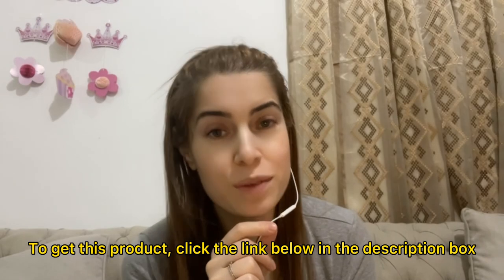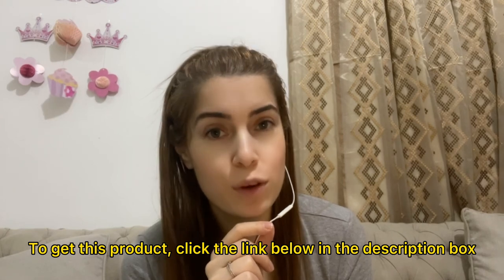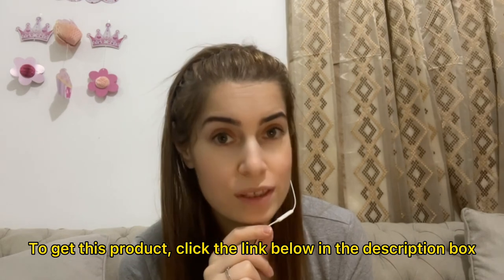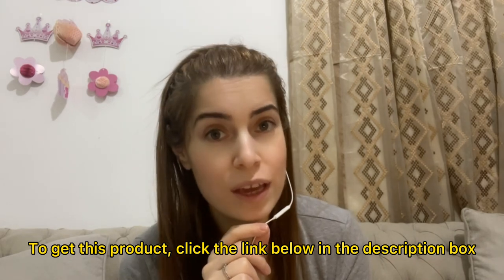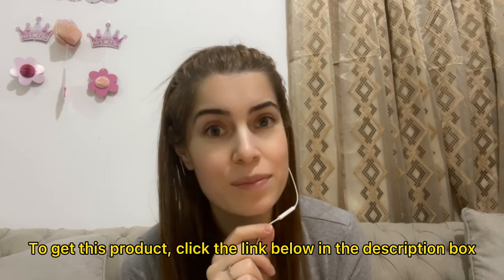So that was a brief overview of the members area of Reward Banks. If you want this product, click the link below in the description box, go to the sales page, scroll down, and grab your copy of Reward Banks. If you liked the video, press the like button and subscribe to my channel. I hope to see you in another video — bye!